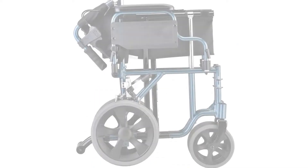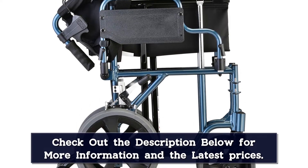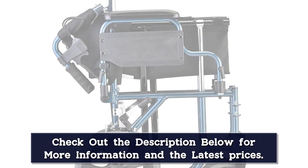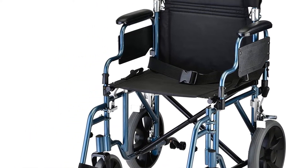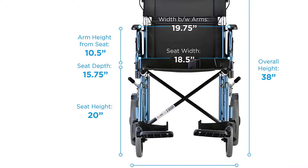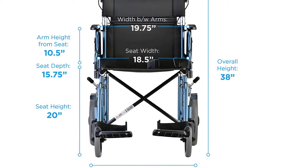The wheelchair features an adjustable seat belt and a small storage pouch to keep your keys and cell phone. The padded desk arms are removable and flip up, making transferring the user from a car, bed, or chair much easier. The footrests can be removed and locked back into place easily; they are easy to adjust and come with heel loops so the user can rest their feet.